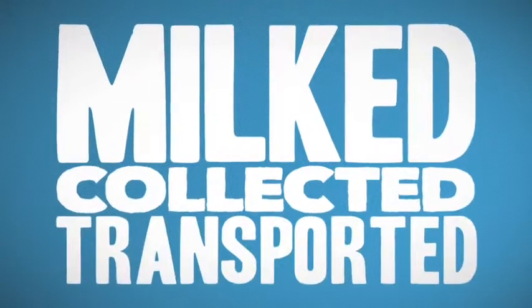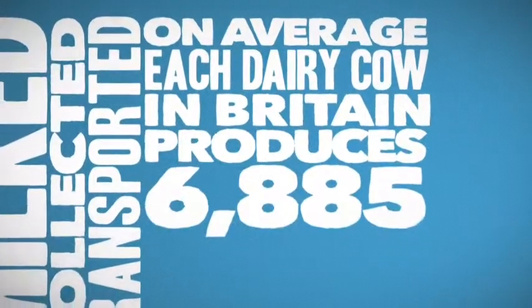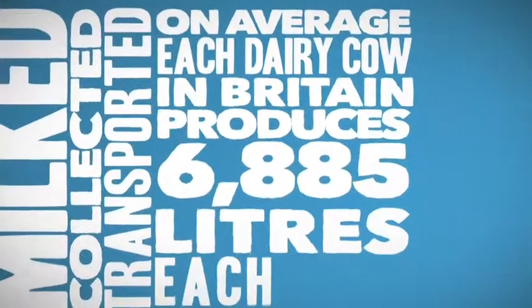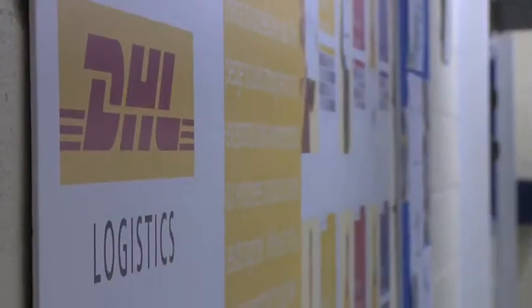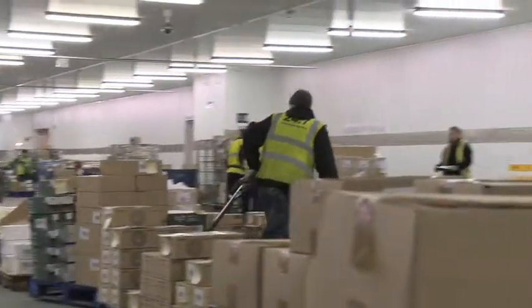Milked. Collected. Transported. On average, each dairy cow in Britain produces 6,885 litres each year. Once the milk has been processed and bottled, it needs to get to store. Our story continues at the DHL Logistics Depot in Harlow.